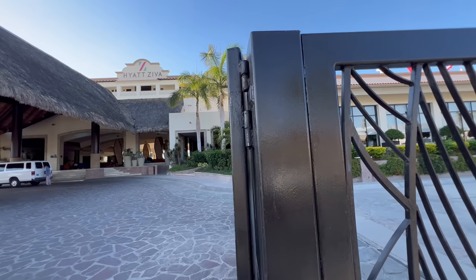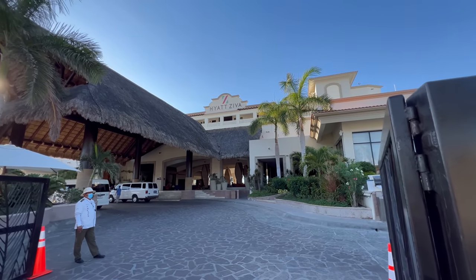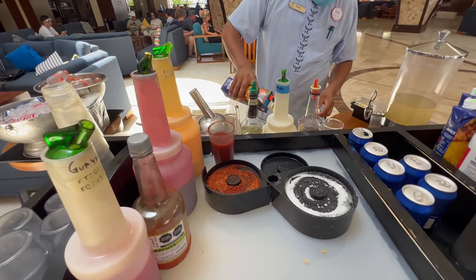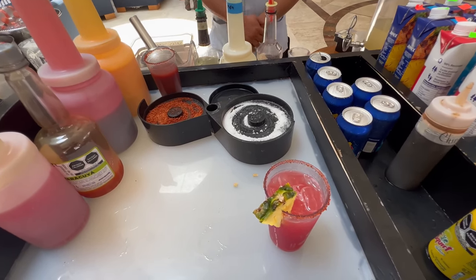All right, Hyatt Ziva Los Cabos — I need to bring you up to speed a little bit before I officially start this video. When I first got here I was met with a welcome drink, which really hit the spot on this hot day, and also met with a lot of warm hellos, how are yous, and smiles. It's always great to be hit with good service right off the bat.